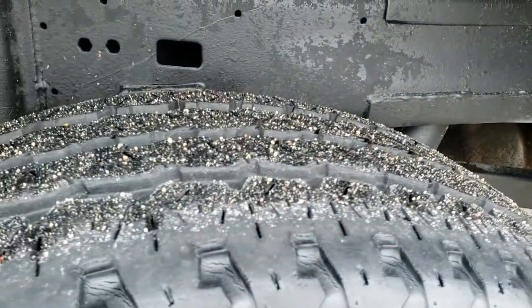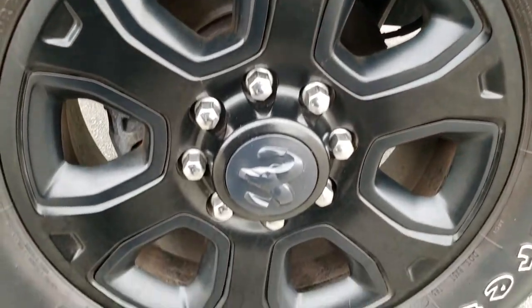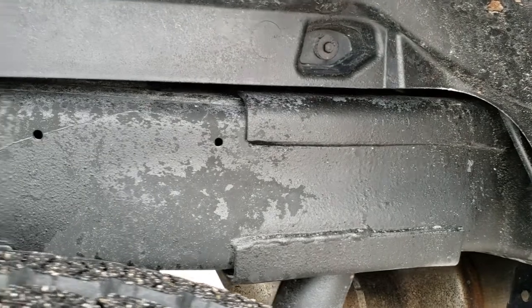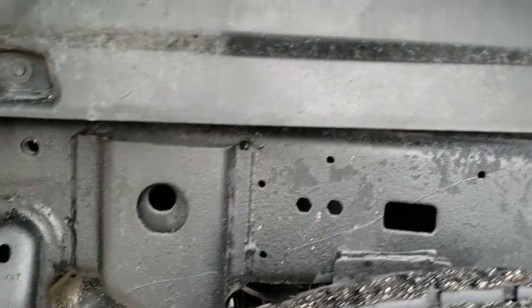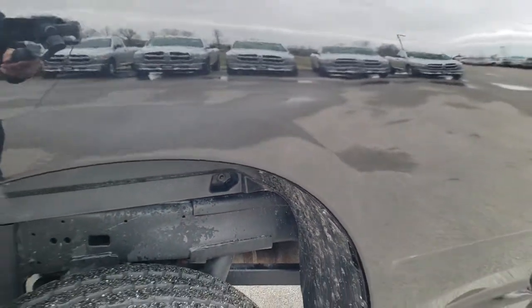Back tires have just a little bit less tread than the front tires, but still 50% or more. Back rim — no scuffs or scrapes. The frame and underbody is in nice condition. It does have the wheel well liners, which keeps the rest of the inside of the truck looking good.